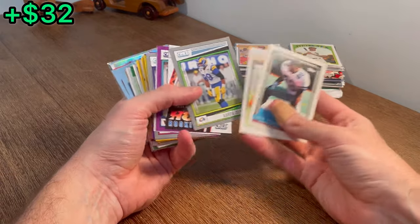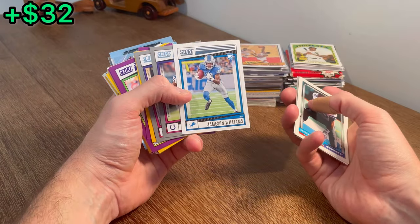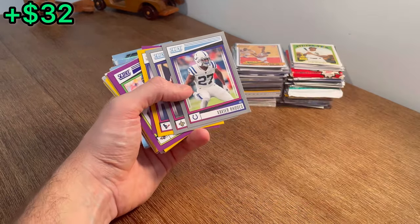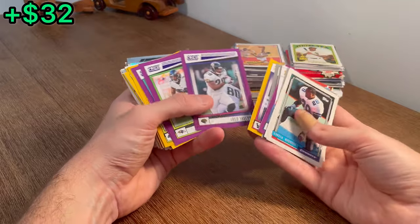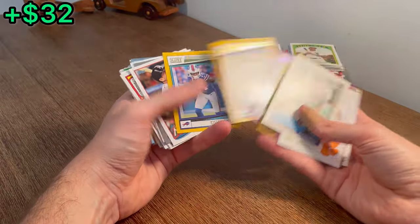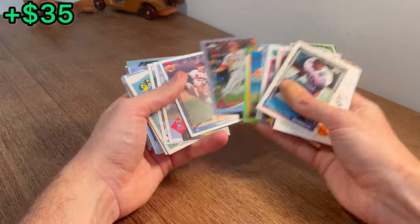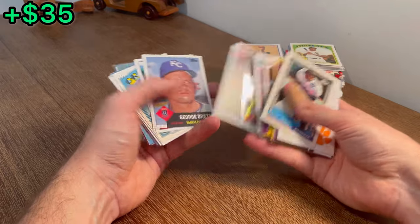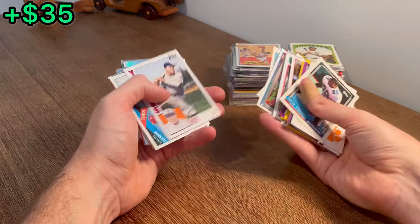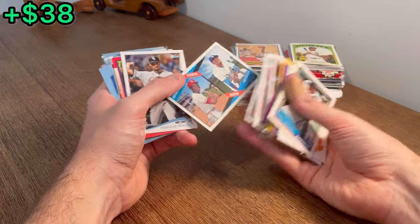Darren Woodson rookie card there, CJ Spiller. Nice Hot Rookies Aidan Hutchinson — maybe worth a couple bucks. Jameson Williams rookie card — nice to see him get his first touchdown last week. Let's do that as the next easter egg. Nico Collins on the gold. Lot of gold Score cards in here. Oh nice Mike Trout — that's 2014 Topps Chrome, should be worth a few bucks. Nice George Brett. Second year Kris Bryant, Cal Ripken. Oh that's a sweet new Babe Ruth card — that actually may be worth a couple bucks, haven't seen that one before.